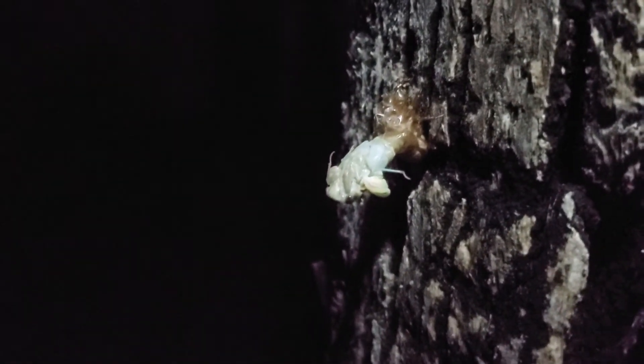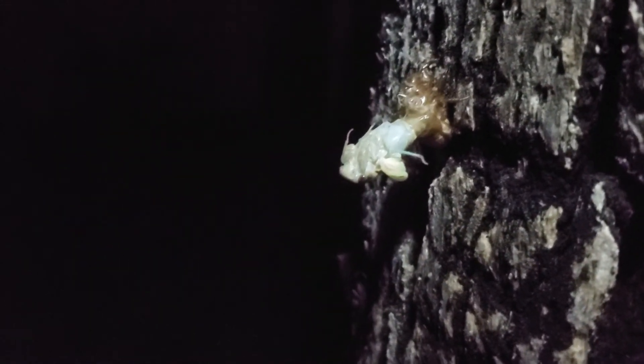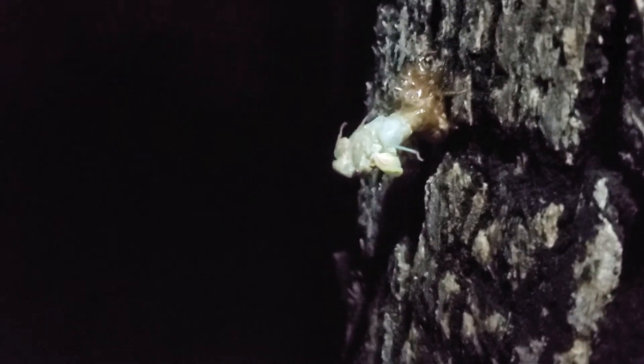There's another little bug on the tree — there are probably thousands of bugs on this tree. I wonder why this guy didn't crawl up that high. There are many on here that are well above my head, 10 to 12 feet up this tree.